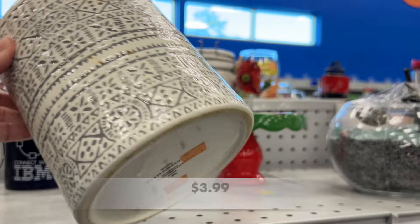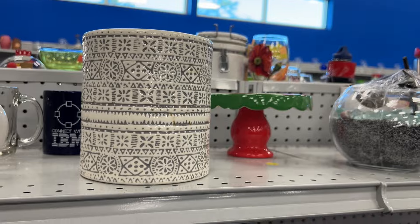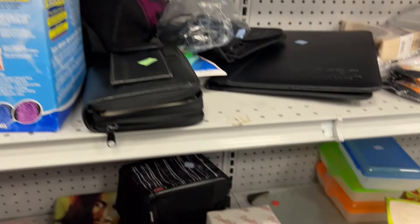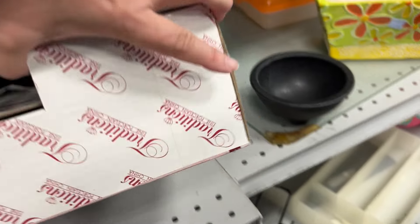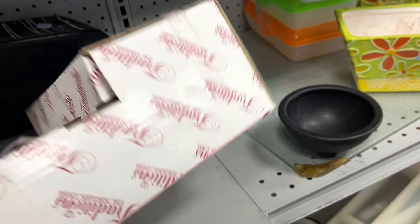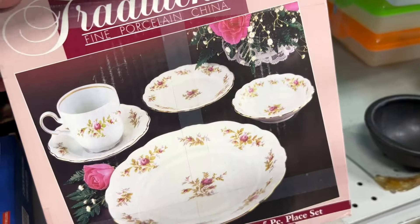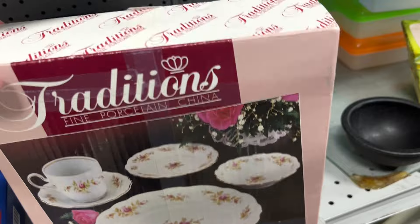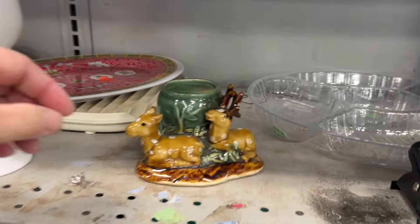Right off the bat I found this Target piece. It's the Threshold brand — it looks like it's a utensil holder for the kitchen. And then I saw this box that says Traditions. I turned it over and saw that it was fine porcelain china. This was a five-piece place setting and it was still in the box.